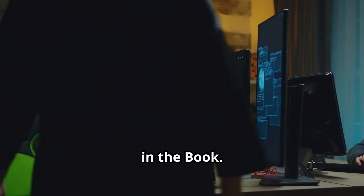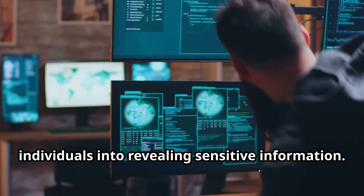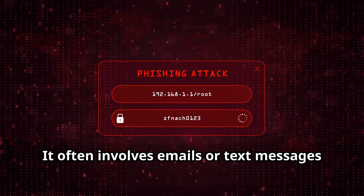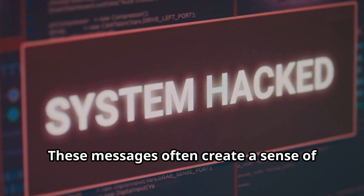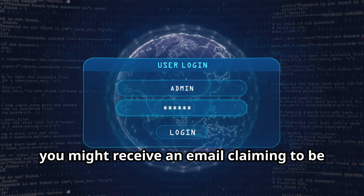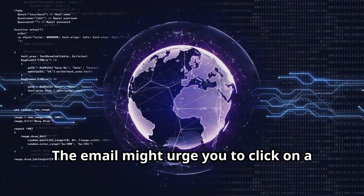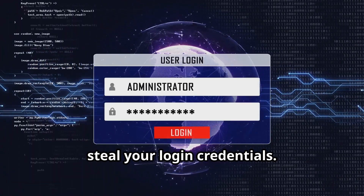Phishing is a social engineering technique used by hackers to trick individuals into revealing sensitive information. It often involves emails or text messages designed to mimic legitimate institutions, like banks or government agencies. These messages often create a sense of urgency or fear, prompting users to click on malicious links or provide personal information. For instance, you might receive an email claiming to be from your bank, warning of suspicious activity on your account. The email might urge you to click on a link to verify your identity, leading you to a fake website designed to steal your login credentials.